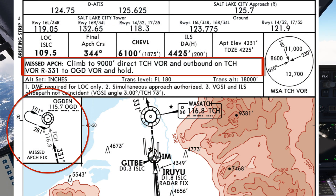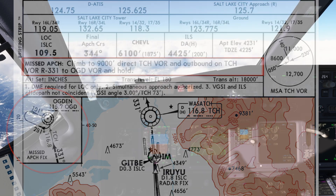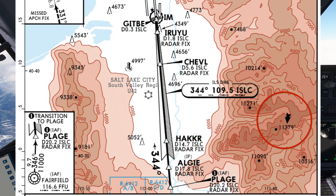If we go missed, we'll climb to 9,000 feet and head out to Ogden and hold as published. The highest terrain is at 11,379 feet and is east of the airport.